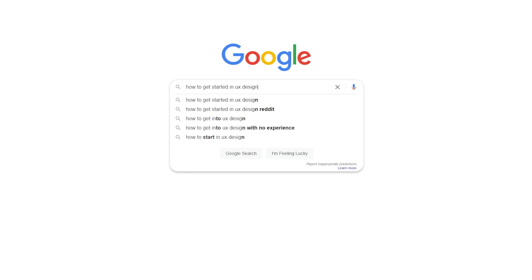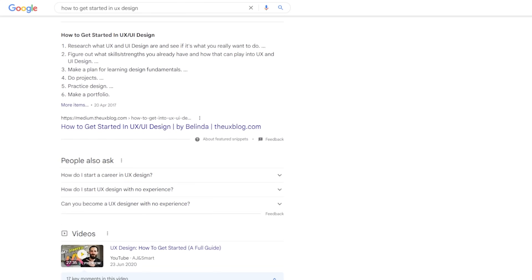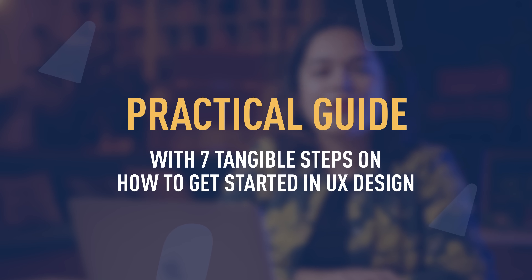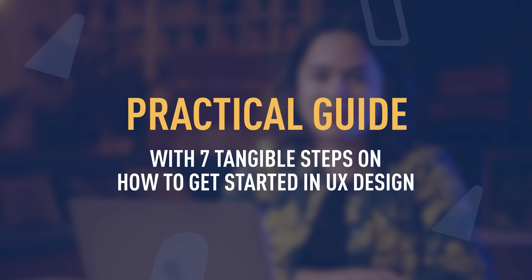There are thousands of online resources about UX design, but in this video, I'll share a very practical guide with seven tangible steps on how to get started in UX design.